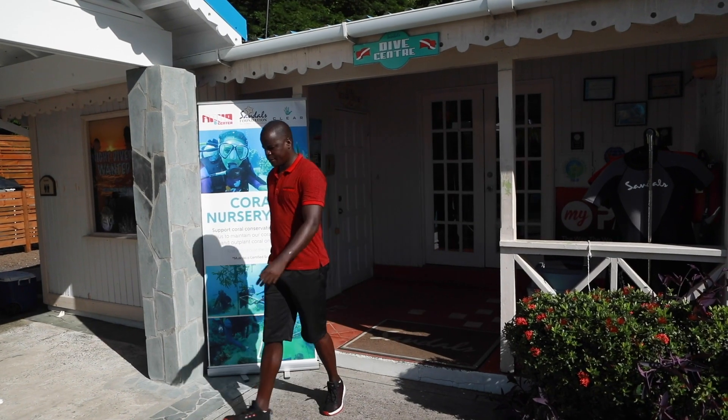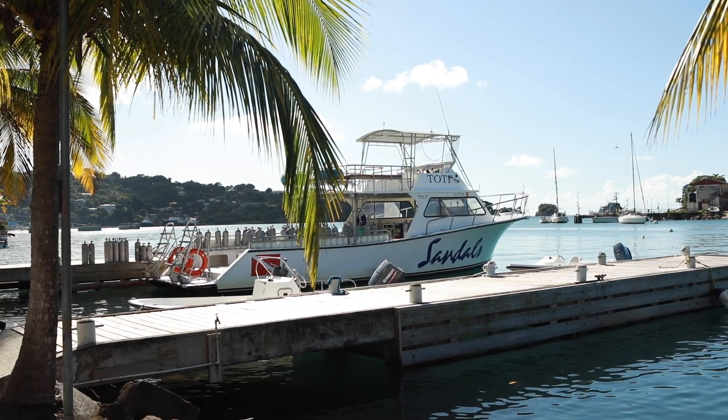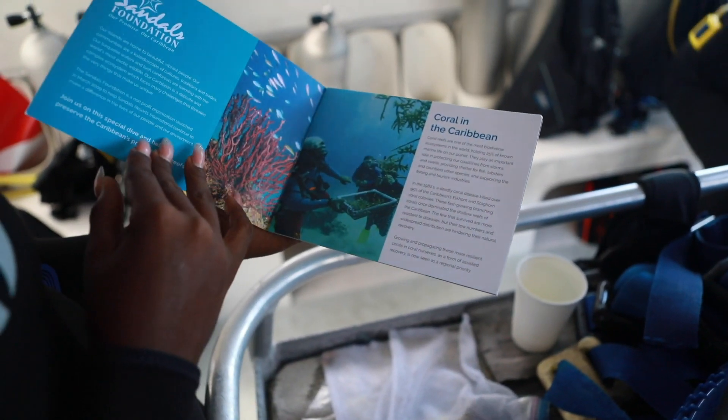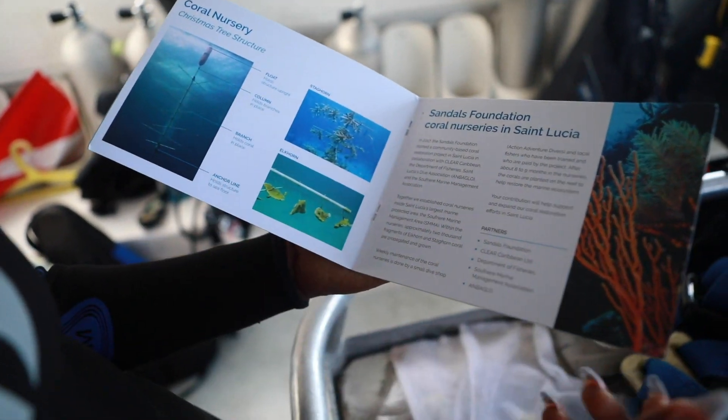Our partners have been very important — the Sandals Foundation gave us seed money to start this project. We have trained more than 15 persons to the National Vocational Qualification at Level 3, at the request of the Department of Fisheries in St. Lucia. We are now working via a public-private partnership funded in part by GIZ and the Sandals Foundation to look at a sustainable financing mechanism to continue paying the coral gardeners even at the end of this project.